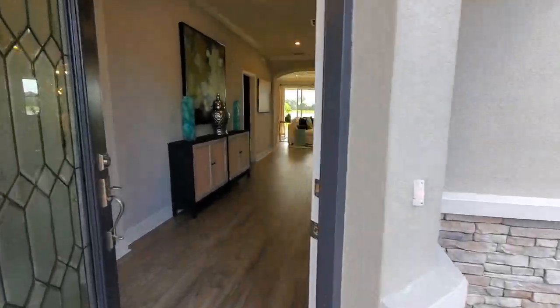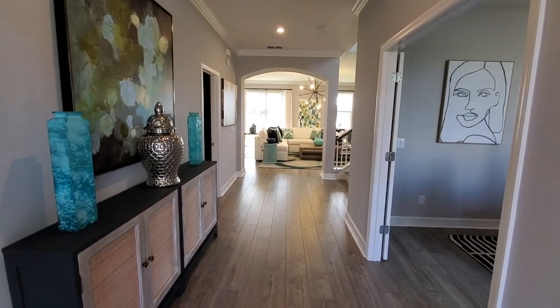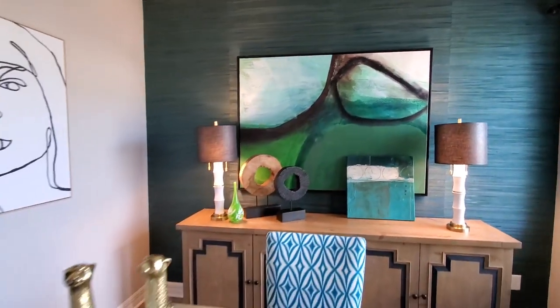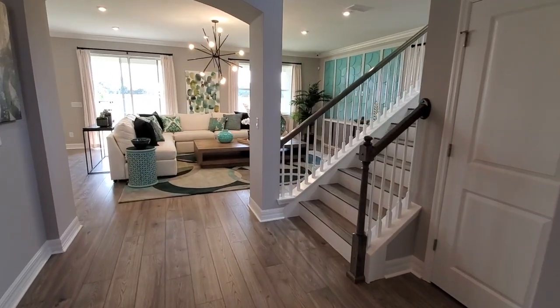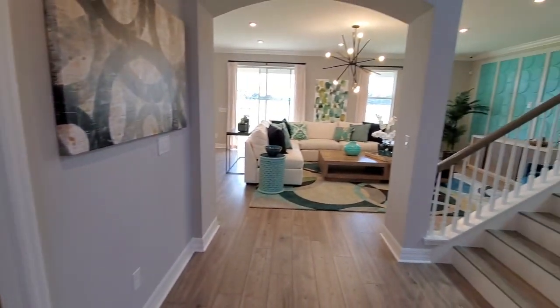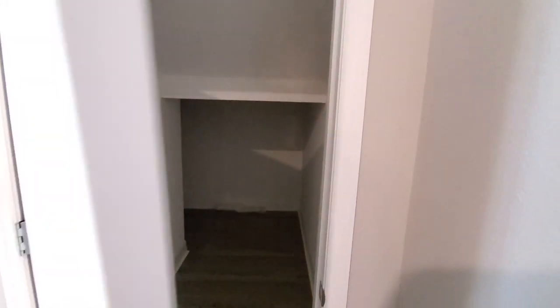This home does have a lot of upgrades, like most models. As we walk in, the floor has already got the upgraded flooring, and we have a nice hallway. If I go here and look to the right, we have an office area here, which is really nice. And then we have a half bath here. All the bedrooms on this home are upstairs, that's why there's only a half bath here. We do have storage under the stairs here — plenty of space to store your seasonal stuff that you need to keep in air conditioning.